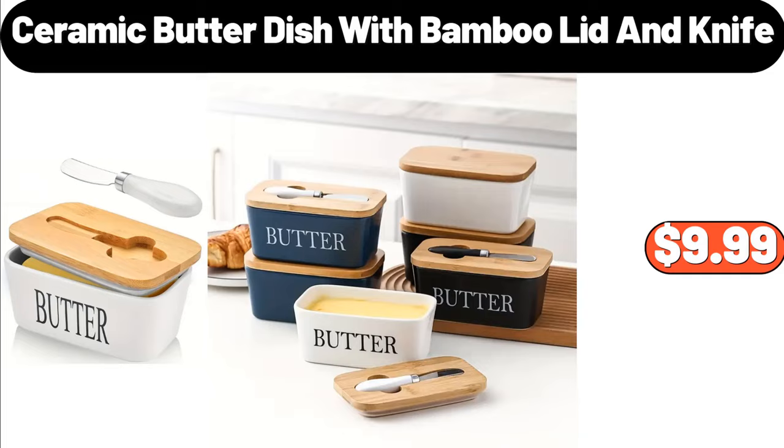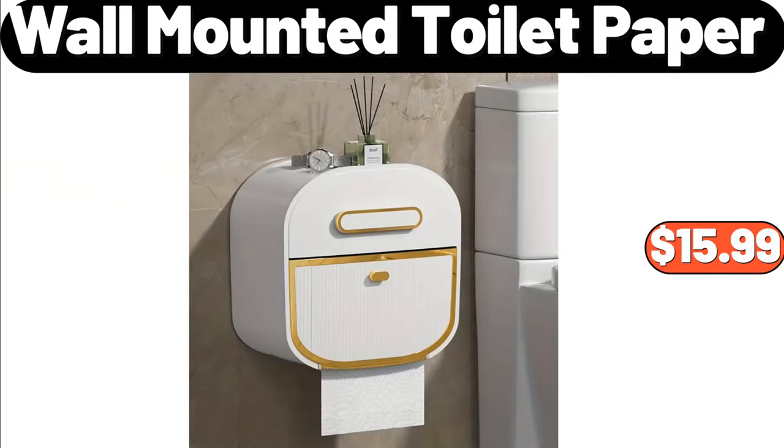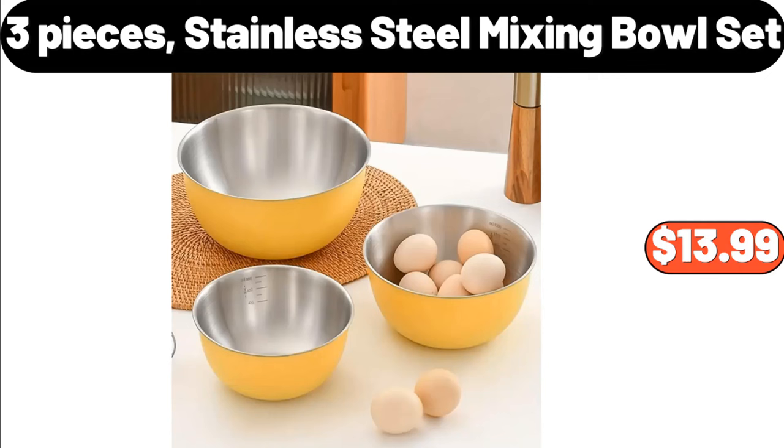Emporium Selection Baking Brie Honey Pecan, $5.99. Ceramic Butter Dish with Bamboo Lid and Knife, $9.99. Wall Mounted Toilet Paper Holder, $15.99. Toilet Brush & Holder, $6.99. 3 Pieces Stainless Steel Mixing Bowl Set, $13.99.